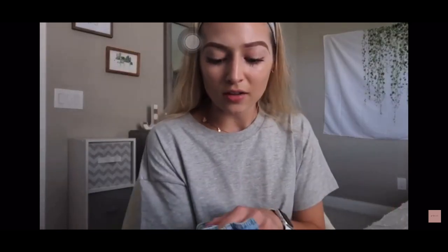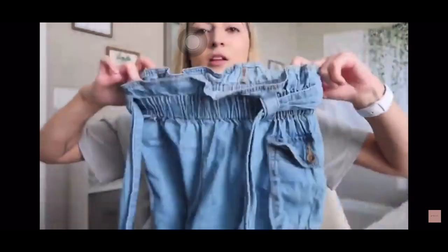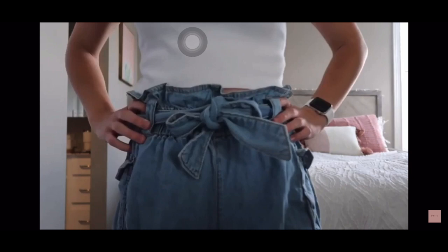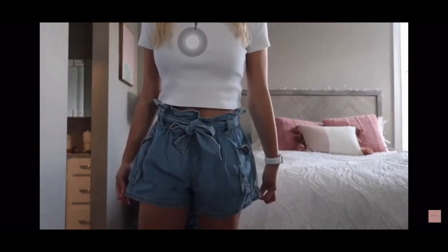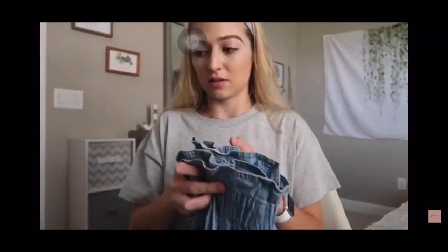The next shorts that I got are like that paper bag material at the top — you guys can see what they look like more during the try-on portion. These are from Urban Outfitters and I think they're just so cute. They tie in the front, so it's like an extra little pop to them. They're so cute, stretchy, and high-waisted. I think they're adorable.